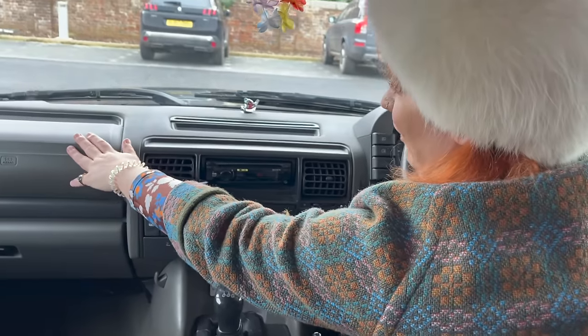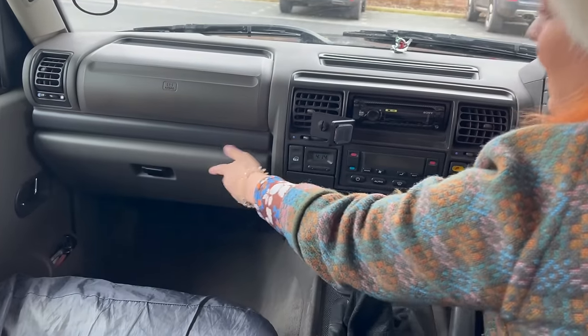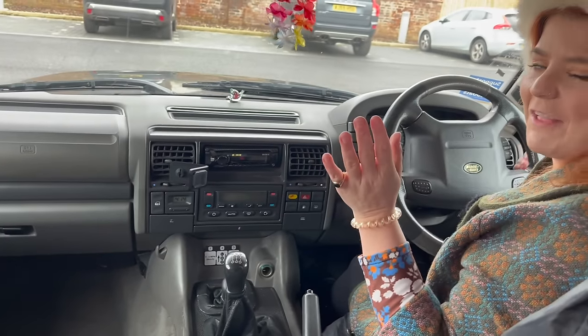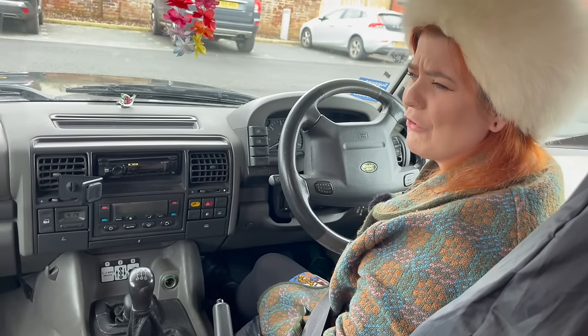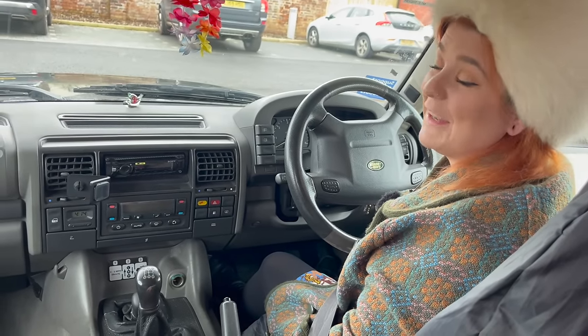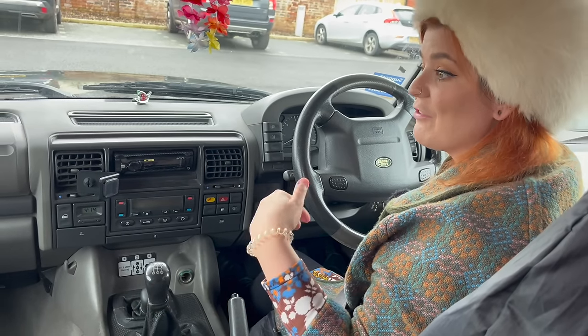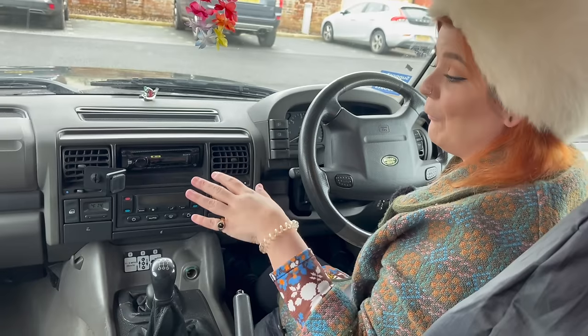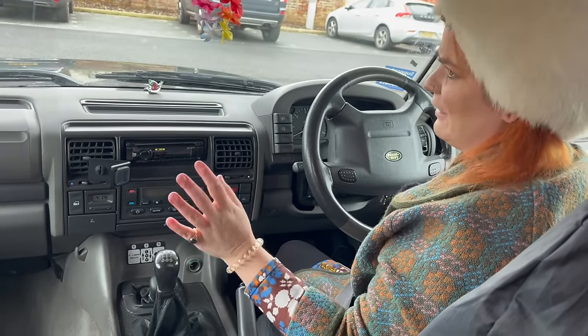Over here we've got the passenger airbag coming down into a glove box. I will tell you there's a little caveat to this review in that you've probably looked around and thought Claire and Mush have got a lot in there. I'm going to let you into a little secret — Claire and Mush were halfway through their adventure and I interrupted them to film this. So thanks very much, ladies, because you've done an excellent job.